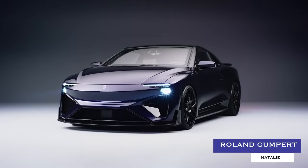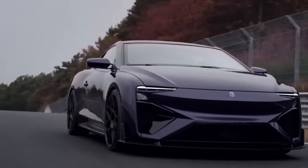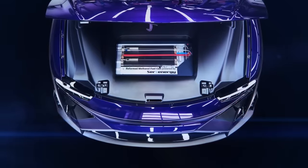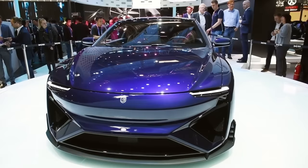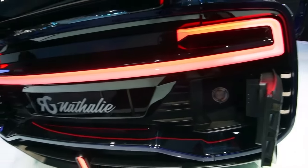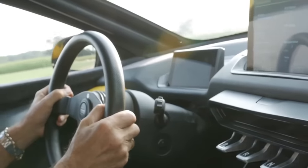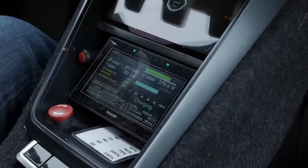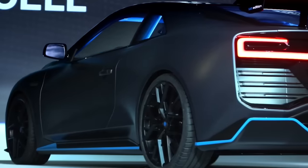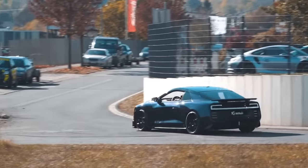Roland Gumpert Nathalie. Roland Gumpert's Nathalie is the world's first electric super-sports coupe powered by a methanol fuel cell that allows for its enormous 530-mile range to be fully replenished in just three minutes. The car also boasts a state-of-the-art instrumentation setup that displays cornering forces and performance figures, and a sleek yet understated bodywork design that wouldn't look too out of place on the street.